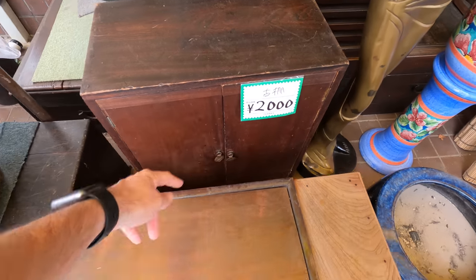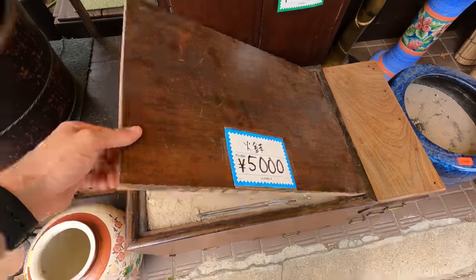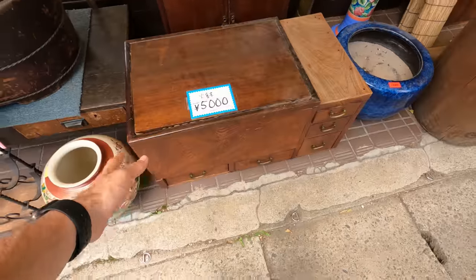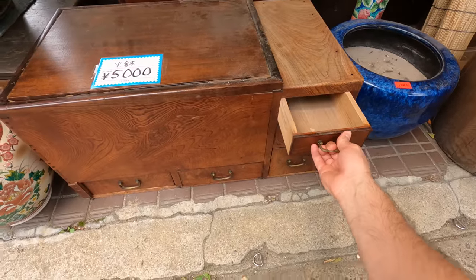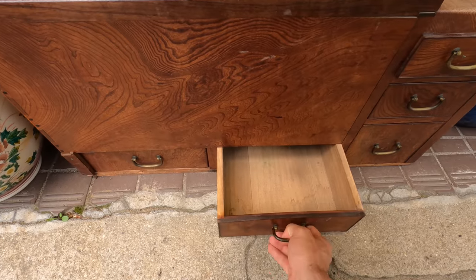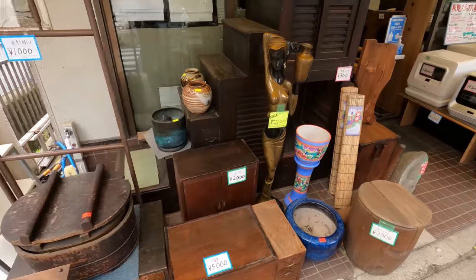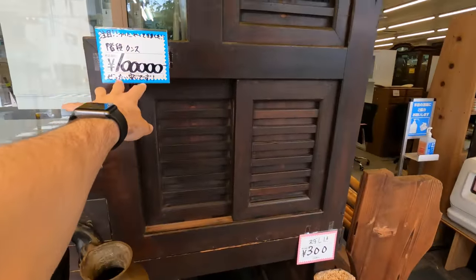They've got it for as low as 2,000 yen. I literally don't even know what this is — this reminds me of the apothecary table from Friends. Right outside already there's a lot of really interesting stuff, though this item here is a little expensive, about 100,000 yen.